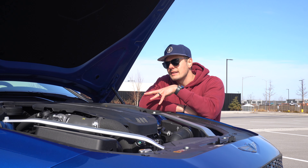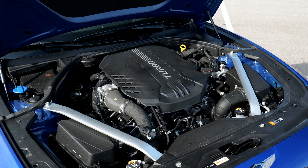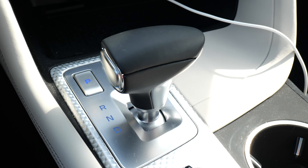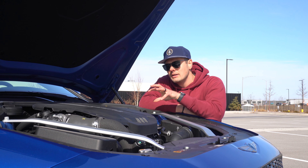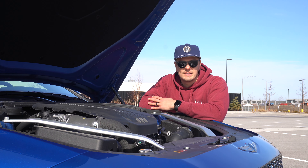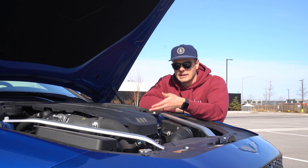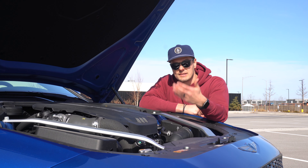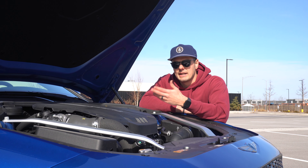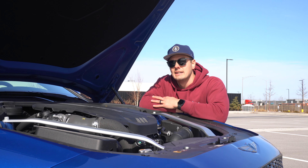At number three, we're going to talk about the engine, and this is less of a negative and more just a general wondering. You still have on this facelifted version the 3.3 liter twin-turbocharged V6. It's a perfectly peppy engine — makes about 365 horsepower and 376 pound-feet of torque through an 8-speed gearbox to all four wheels, and 0-60 is done in about four and a half seconds. But the question I'm asking Genesis is: you have a 3.5 liter twin-turbocharged V6 for your new GV70, G80, and GV80, so why did that engine not find itself under the hood here? My guess is this would come in the second generation, but I would have liked to see that 3.5 under the hood rather than the 3.3 — though it's still a nice and peppy engine.